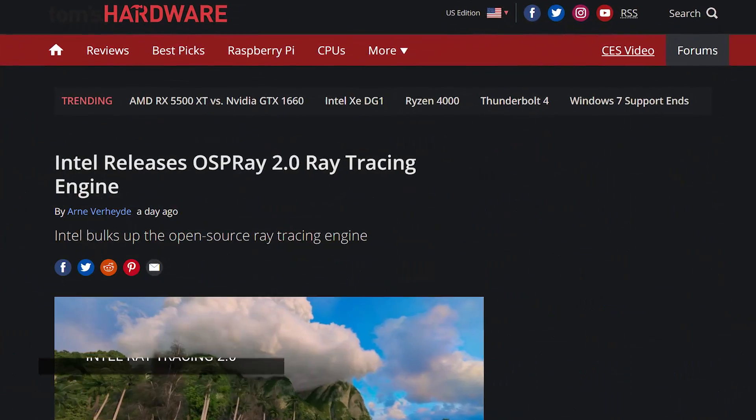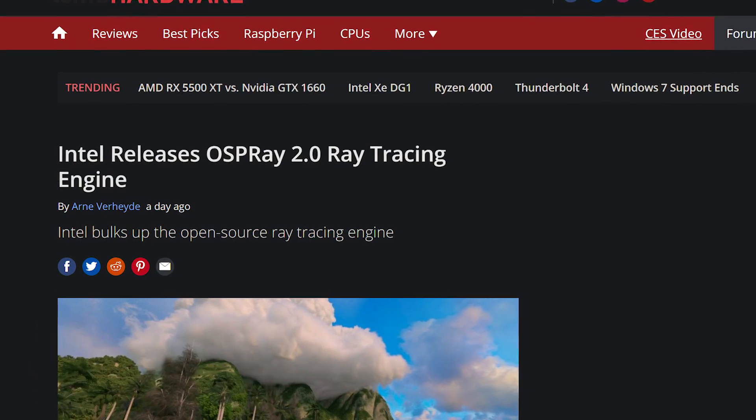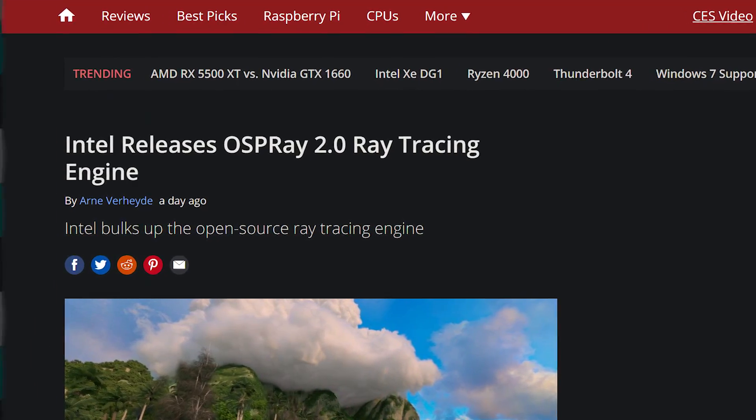They also have ray tracing, and they've updated their Osprey ray tracing engine to 2.0, adding more features, which you can learn more about if you click the link in the video description.